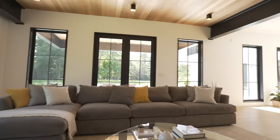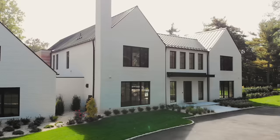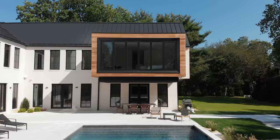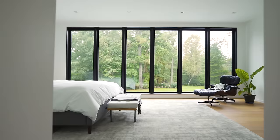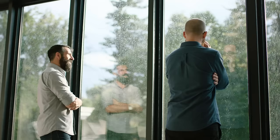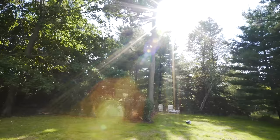We selected the Marvin Signature Ultimate narrow frame window. We really felt it gave us the most flexibility because the front of the house makes historical references and the back of the house makes a more modern gesture. Being able to use one manufacturer and one line to address both of those — having a single source handle the duality we were designing — was a really great benefit and a real asset to the overall project.